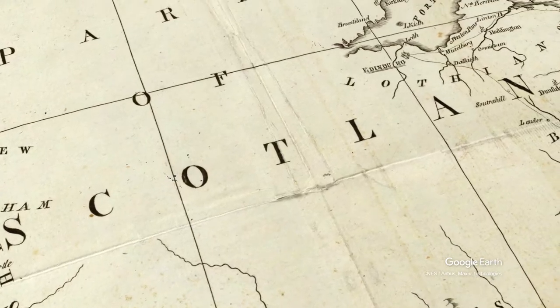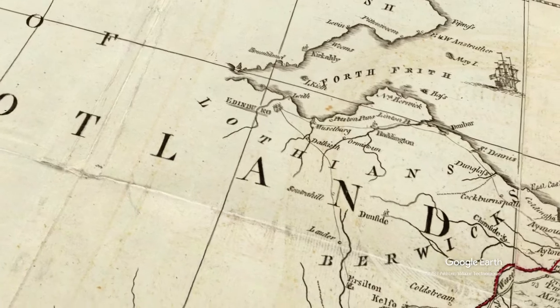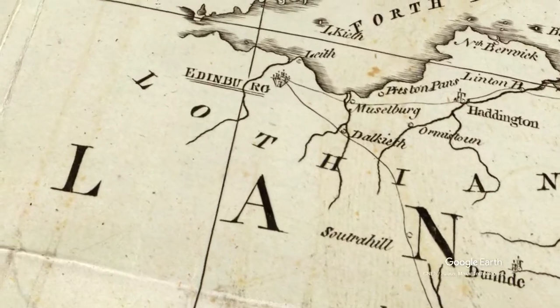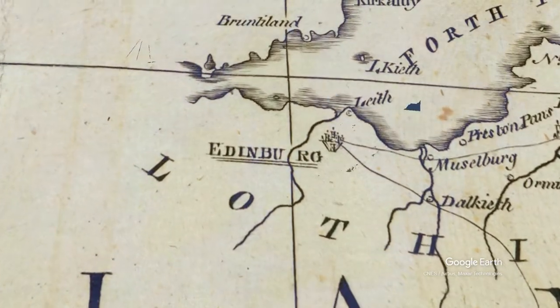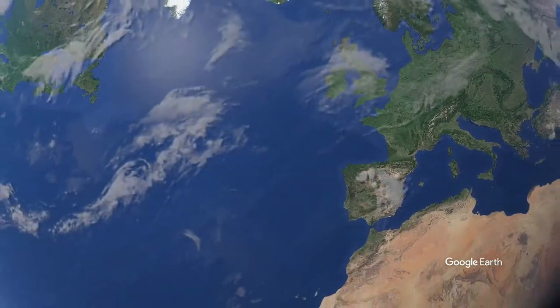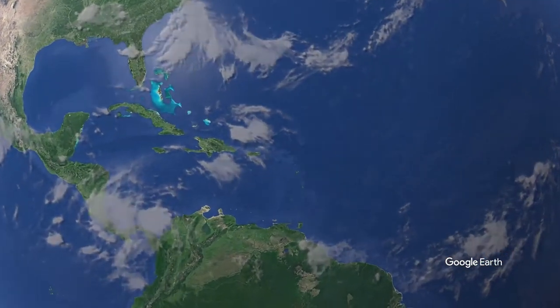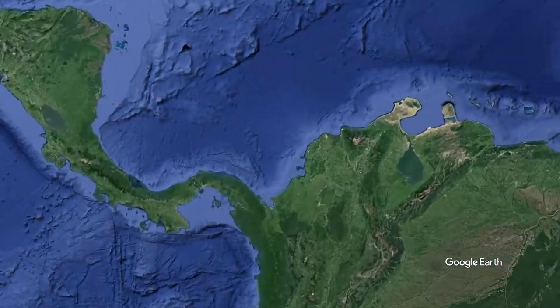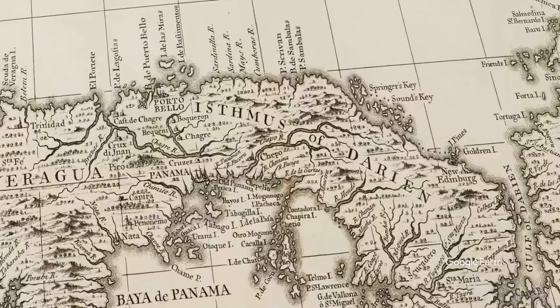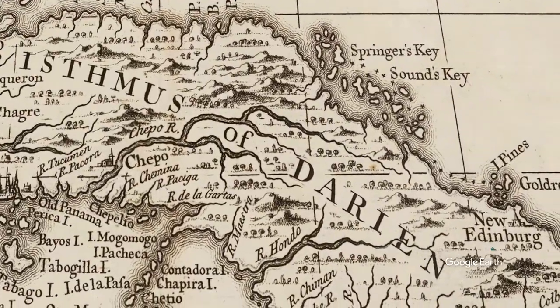The plan was in place and the Company directors were confident of a guaranteed success. Five ships set off in 1695: the St. Andrew, the Caledonia, the Unicorn, the Dolphin and the Endeavour. They took around 1,200 people in total, with the aim of creating a new colony. They took a variety of people — farmers, builders, women and soldiers. They aimed for the Isthmus of Darien, or today's Bay of Panama. After landing, they called the new land Caledonia, and their new town New Edinburgh.